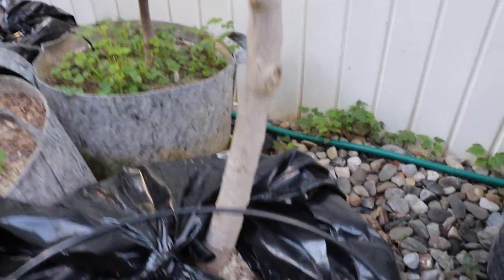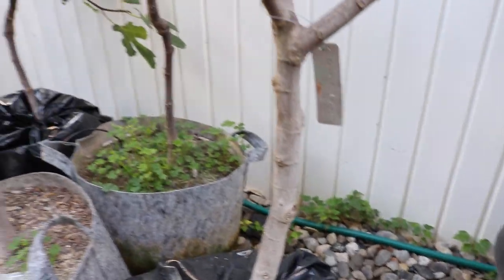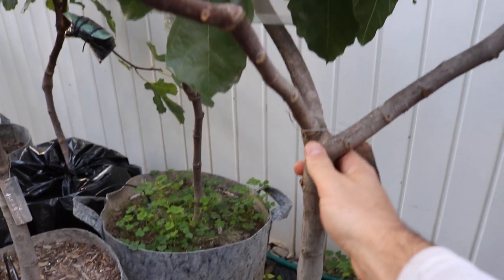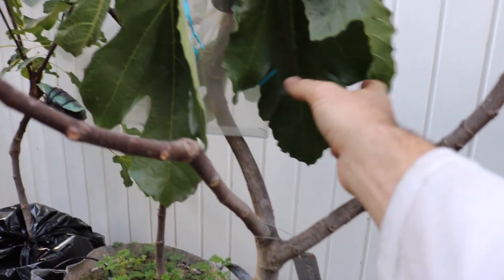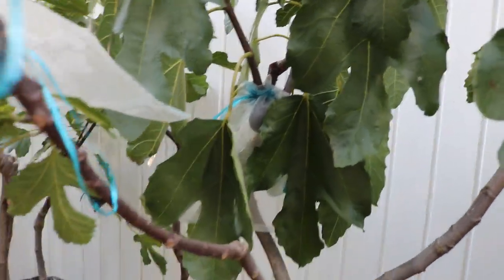You can see this tree in particular is quite old. I've had it now for four or even five years if I'm not mistaken. This is one of my oldest trees that I've kept for a long time.